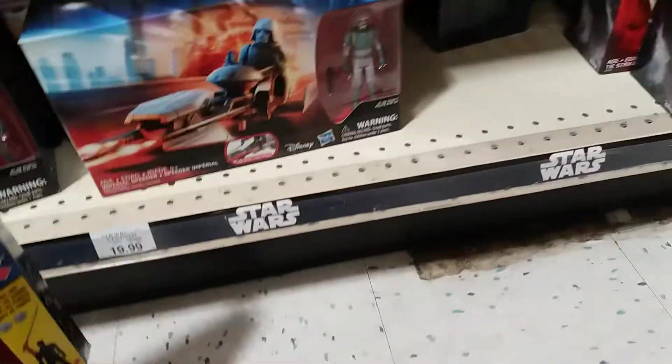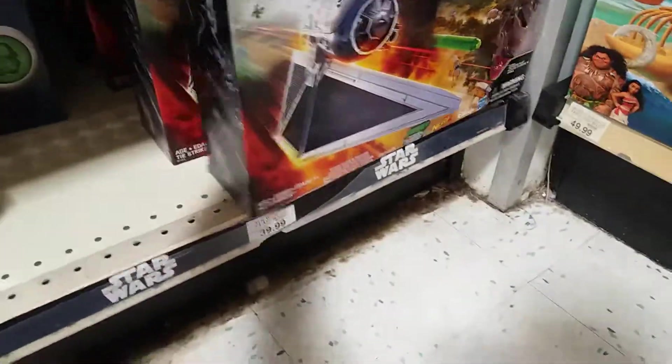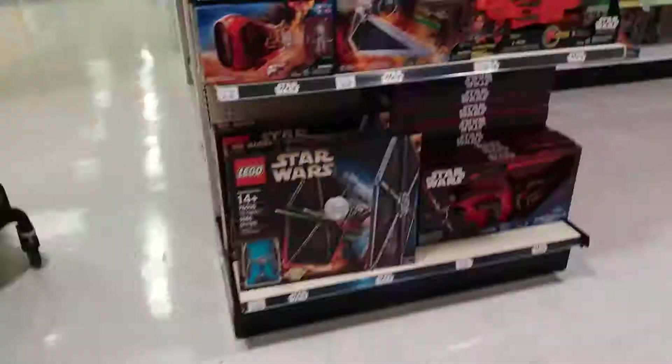They also re-released that thing — $20, can you believe that? The Focus Stormtrooper Sergeant — that's a cool figure. And then what else do we have here? We have Kanan and some sort of dark trooper mask.